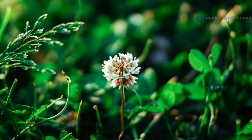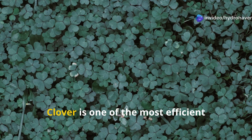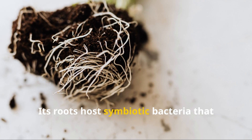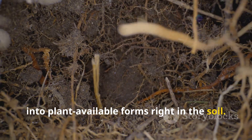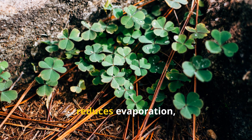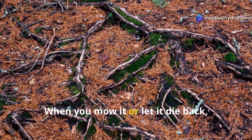If you've ever walked past a patch of clover and dismissed it as a weed, it's time to look again. Clover is one of the most efficient nitrogen fixers you can grow, especially in dead or heavily used garden soil. Its roots host symbiotic bacteria that pull nitrogen from the air and convert it into plant-available forms right in the soil. As a living mulch or cover crop, clover offers even more benefits: it shades the soil, reduces evaporation, prevents erosion, and suppresses weeds.